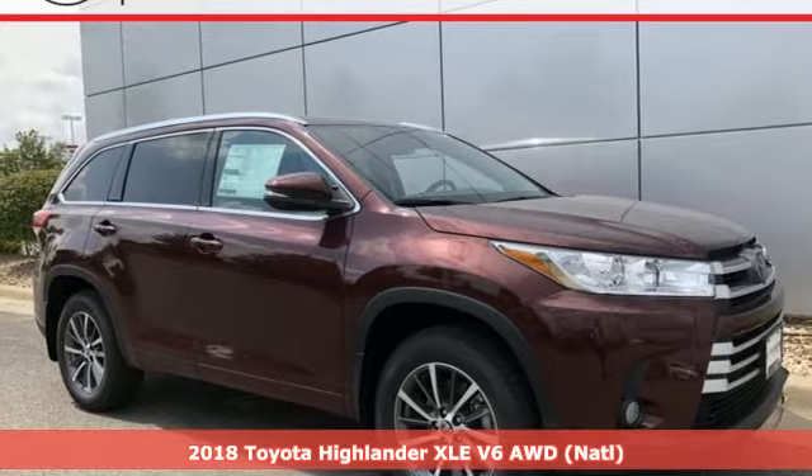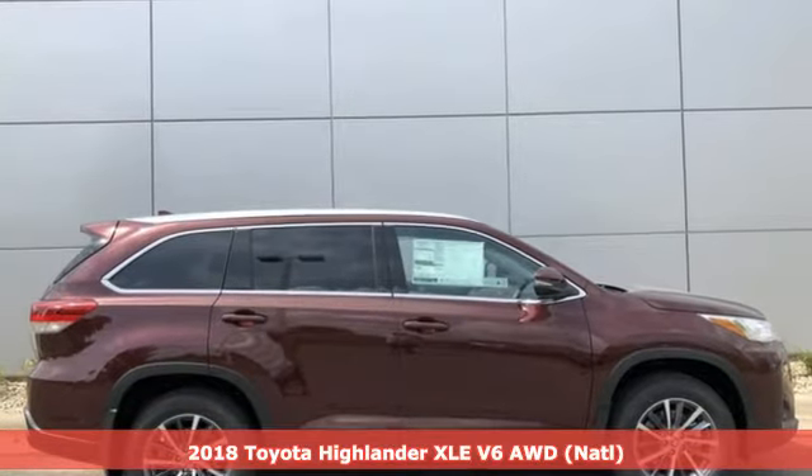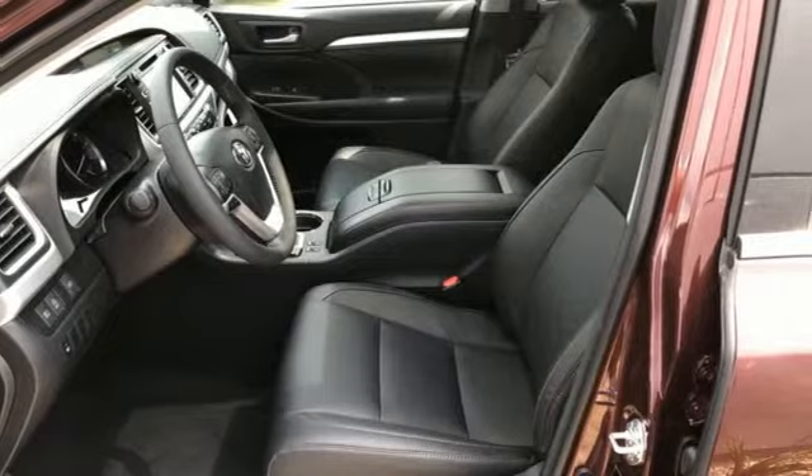Here's a new 2018 Toyota Highlander. Life is hectic enough — make the journey smoother in this Highlander. It was built for families and made for fun.